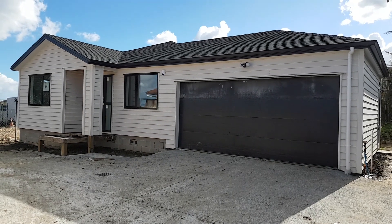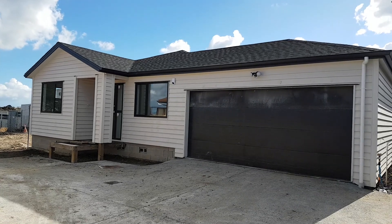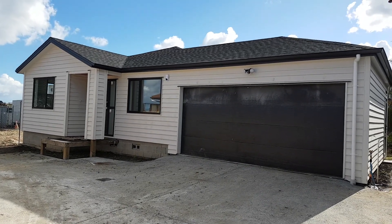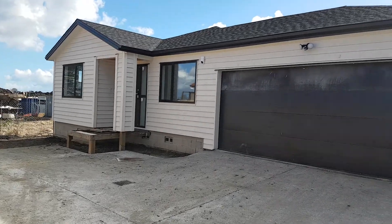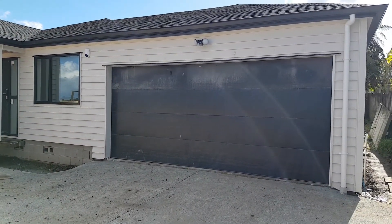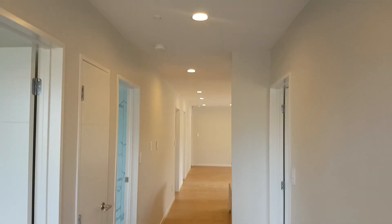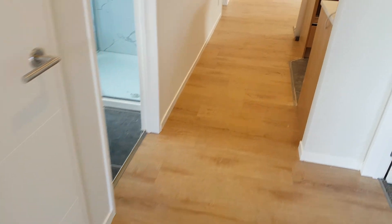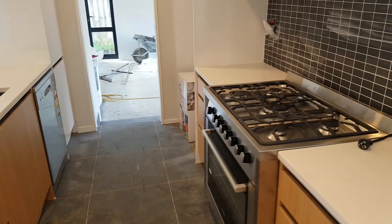Welcome to the video tour for number 11a Matheson Street in Papakura — a beautiful brand new property with five bedrooms and two bathrooms. Let's go inside and have a quick look. Once you come in, it's very bright with lots of airflow, wooden floors, and a nice open plan kitchen.